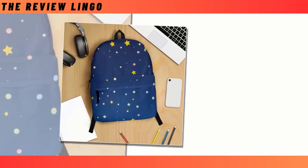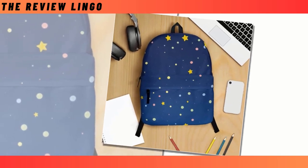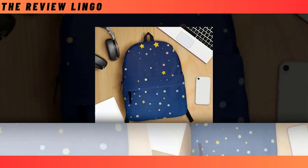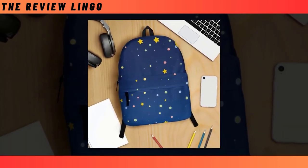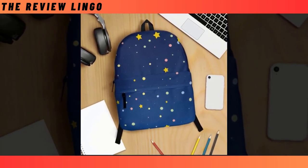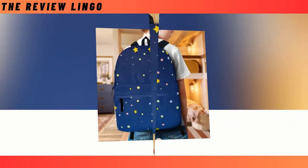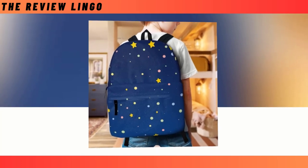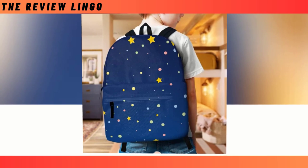Introducing our latest addition to the backpack family: the blue color backpack with star design. Backpacks are indispensable companions for various activities, be it school, work, or adventures. Yet finding the perfect balance between functionality and aesthetics can be a daunting task. Fear not, for this backpack effortlessly combines both coveted qualities, boasting a harmonious fusion of utility and style that promises to be a standout piece in anyone's collection while enduring the test of time.